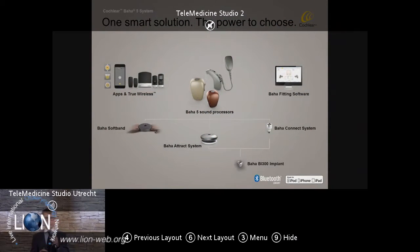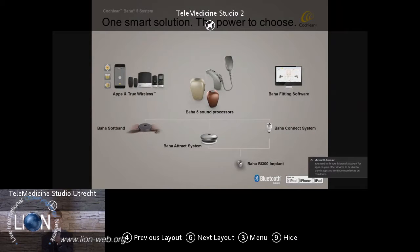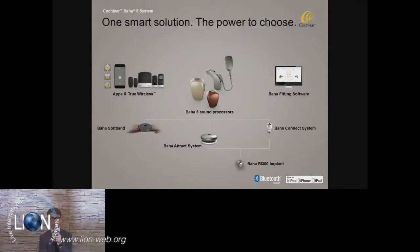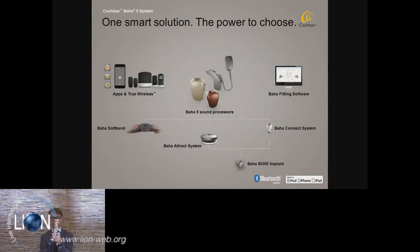This morning I'll present to you the Baha 5 solution in its entire system, basically starting from the Baha BI 300 implant, which is the most reliable implant on the market available today. From that implant, you have the choice of two connection systems: the Baha Attract system, which will be shown later on in the live surgery, and also the Baha Connect system with the Dermalock coating. We also have a non-surgical solution, which is the Baha Softband, where all the different processors can be attached. I'll also give an overview of the total portfolio of the Baha 5 sound processors, including the Baha 5 Power and the Baha 5 Superpower, all built on the same platform, able to use several apps and true wireless accessories, and fitted with the Baha fitting software.